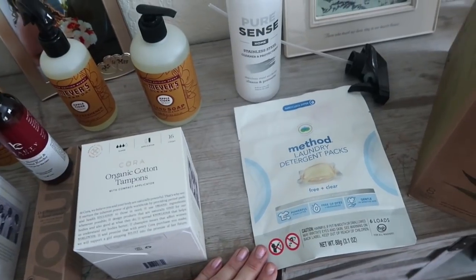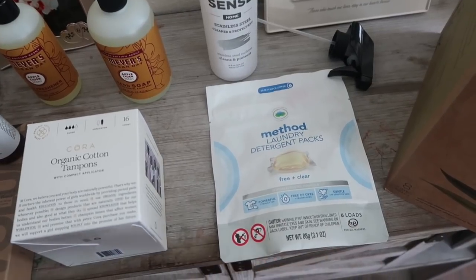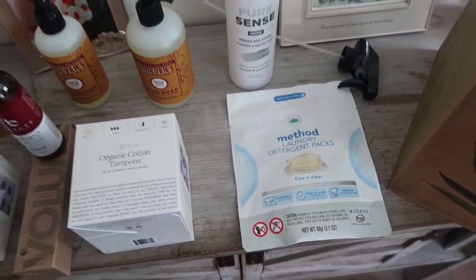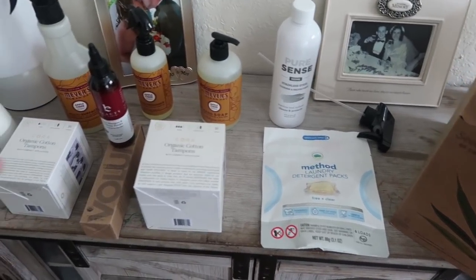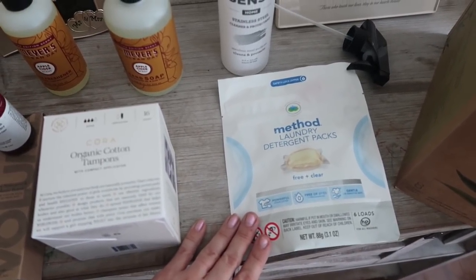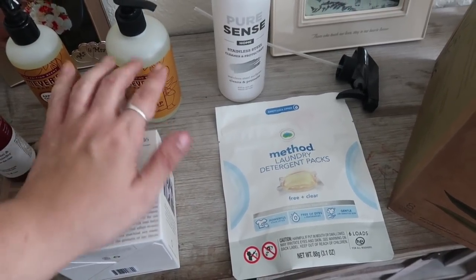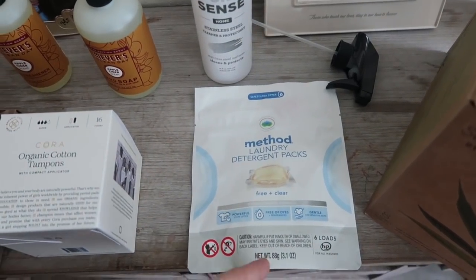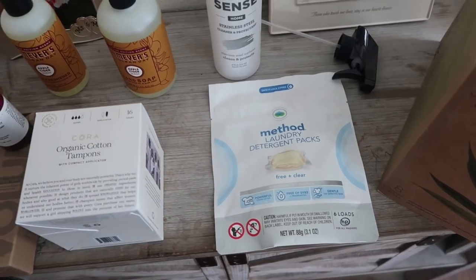These Method Laundry Detergent Packs — I can't speak to them at all yet. This is the free and clear, there's six loads in here. And this was my free gift for hitting $50. I think I actually put something extra in my cart, maybe the hand soap, just to hit my $50 to get a free gift. I picked out the laundry detergent packs — I've always wanted to try them, and why not try them for free?